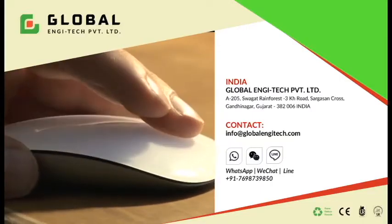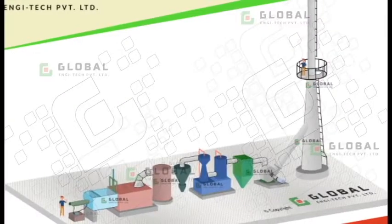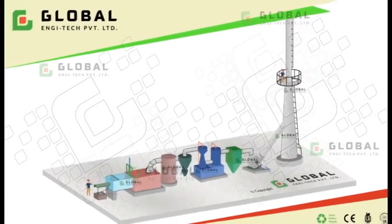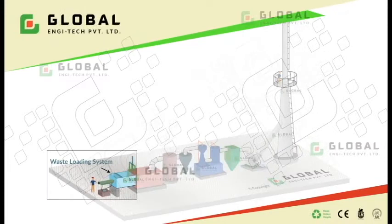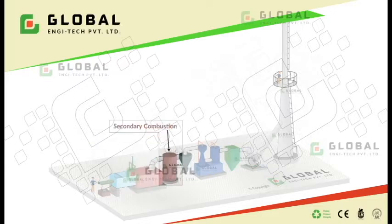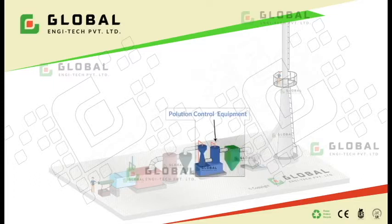Global and She Tech Private Limited waste incineration system for dead body disposal. Global and She Tech Private Limited prepares incinerators for safe disposal of waste. The incinerator features a waste feeding system with more than 99% combustion, a properly designed primary combustion chamber, a high-temperature secondary combustion chamber, and a flue gas cleaning system with a wide range of pollution control equipment — one or more of which can be installed as needed.